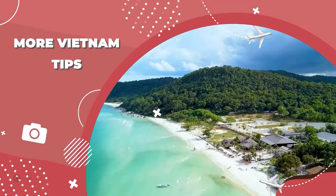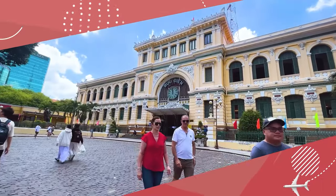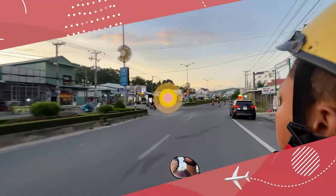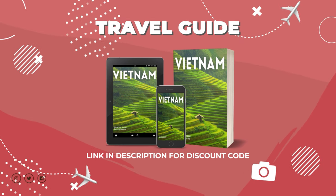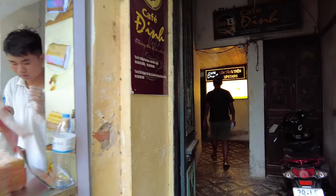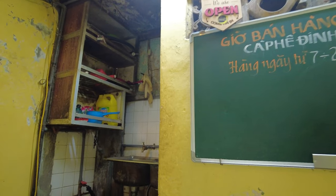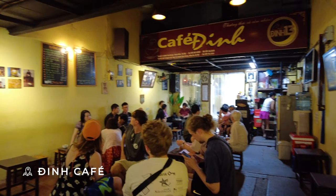If you want all my tips including what didn't make it into videos, check out my Vietnam guide for what to see, eat, and do — plus crucial tips for renting a motorbike in Vietnam.